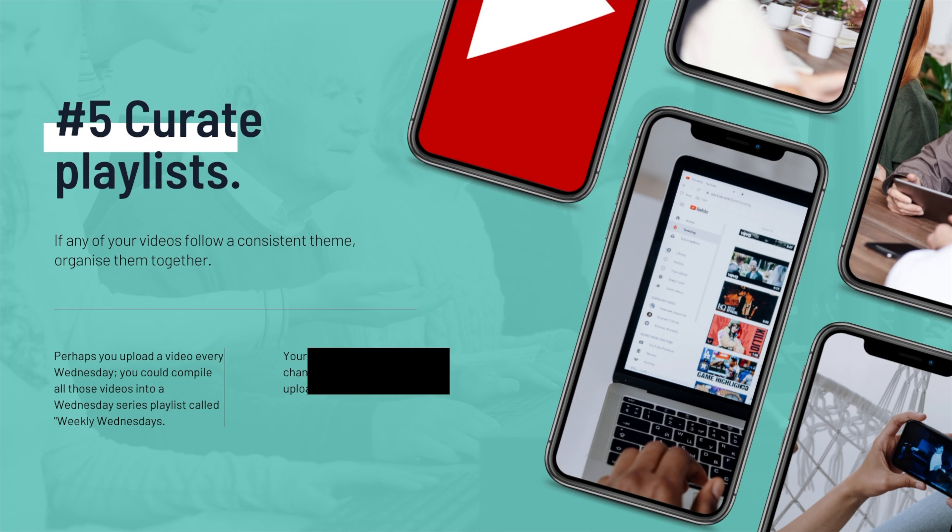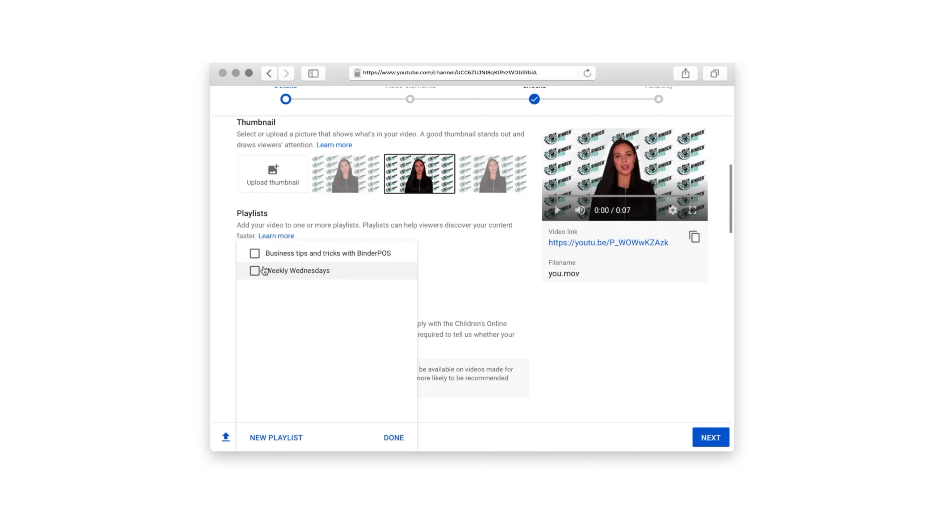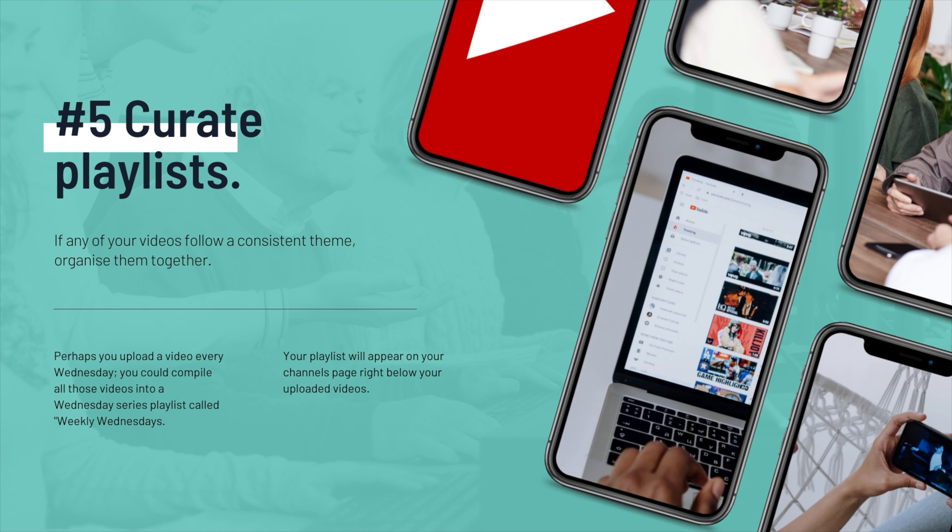Number five: curate playlists. When you upload a YouTube video, you're able to create a series. Say for instance I want to create a new playlist and name it — let's say, 'Chats with Heidi.' I'm going to go create a new playlist, type it in and push create. This way, each time I create a new video and upload it to YouTube, I can select which playlist I want to add it to.